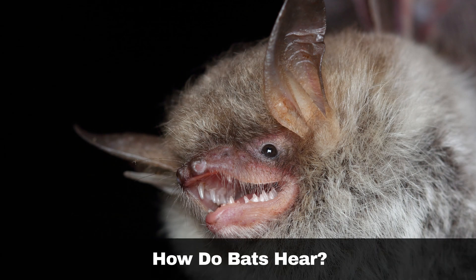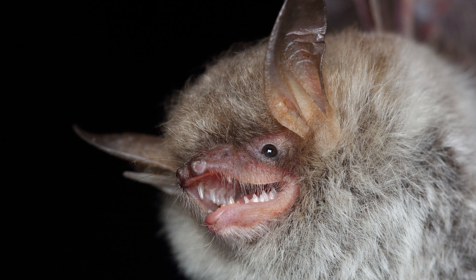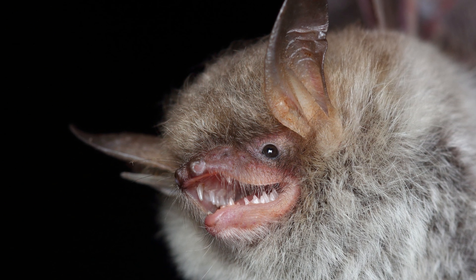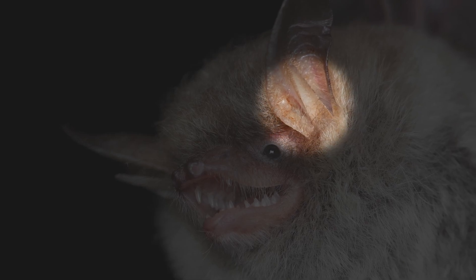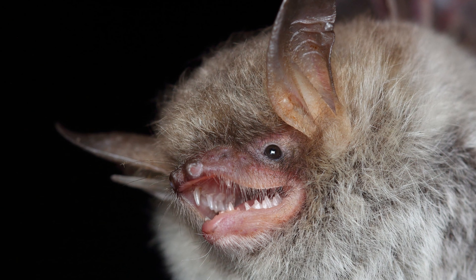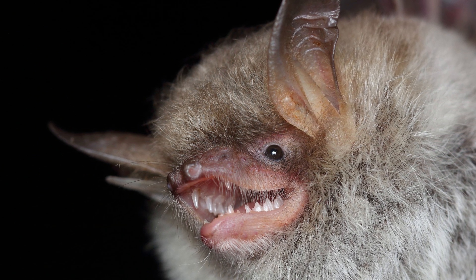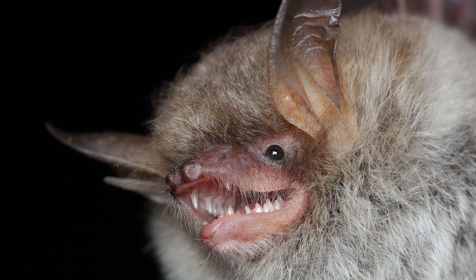Bats' ears are similar to those of humans and other mammals. While their ears differ in size and shape, their function remains the same. One key difference is the large, fleshy protrusion in the outer ear called the tragus, as illustrated here on the Natterer's bat. Although humans also have a tragus, it is much smaller. It is thought that the tragus helps bats determine their vertical positioning, enabling them to create a fully three-dimensional picture of their environment.